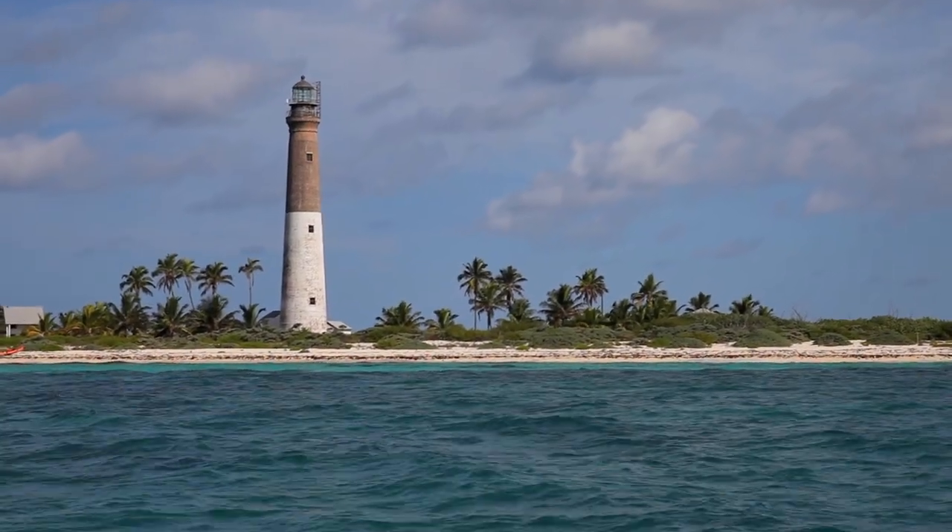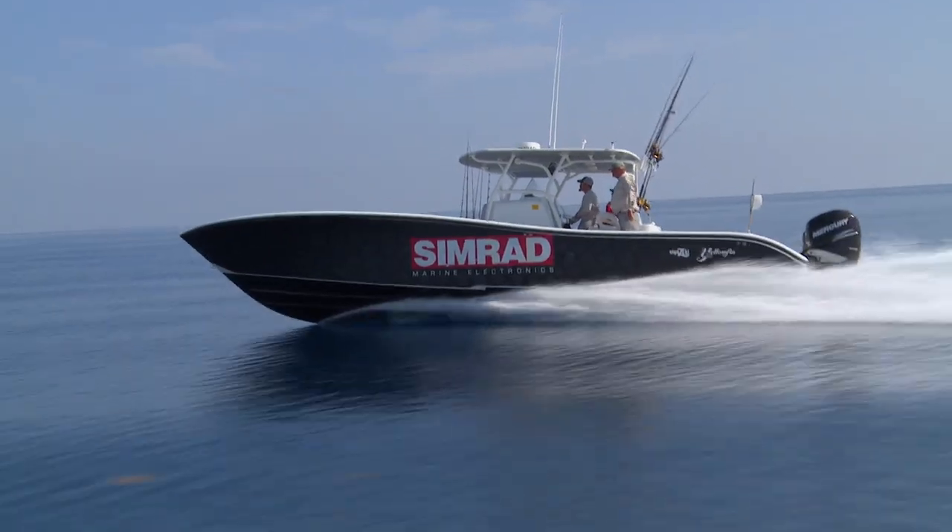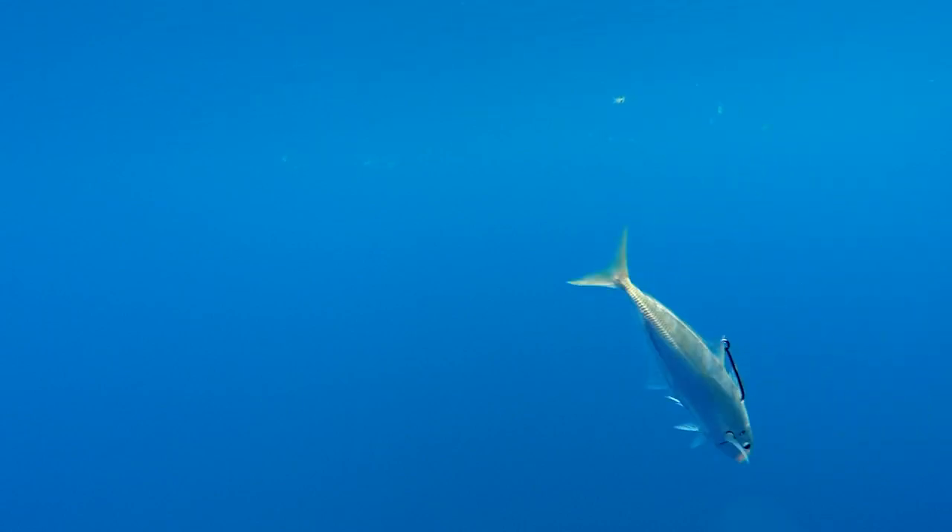Of all the great places you can choose to fish in the Florida Keys, there's one spot that stands out above all others: the legendary Dry Tortugas.